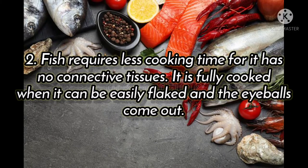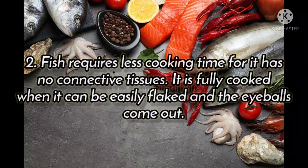Fish requires less cooking time for it has no connective tissue. It is fully cooked when it can be easily flaked and the bones come out.